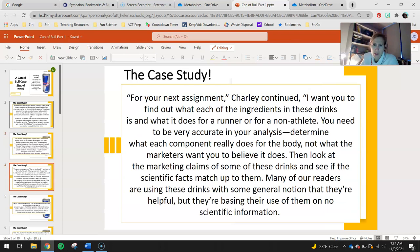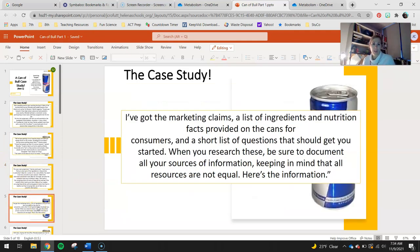That seems to be about all any of us knows, Charlie said. For your next assignment, he continued, I want you to find out what each of the ingredients in these drinks is and what it does for a runner or a non-athlete. You need to be very accurate in your analysis to determine what each component really does for the body, not what the marketers want you to believe it does. Then look at the marketing claims of some of these drinks and see if the scientific facts match up to them. Many of our readers are using these drinks with some general notion that they're helpful, but they're basing their use of them on no scientific information. I've got the marketing claims, a list of ingredients and nutrition facts provided on the cans for consumers, and a short list of questions that should get you started. When you research these, be sure to document all your sources of information, keeping in mind that all resources are not equal.